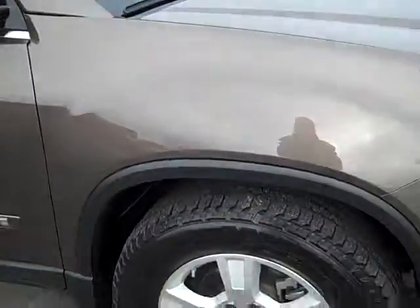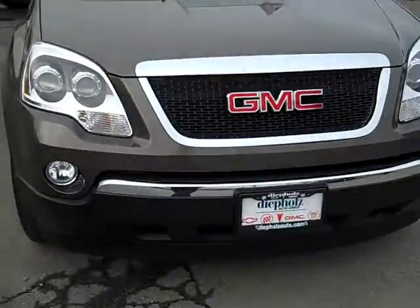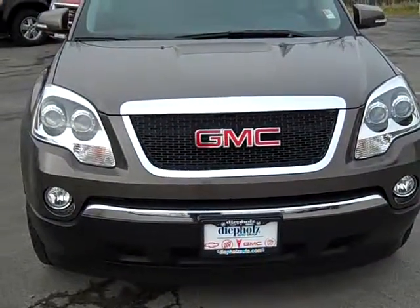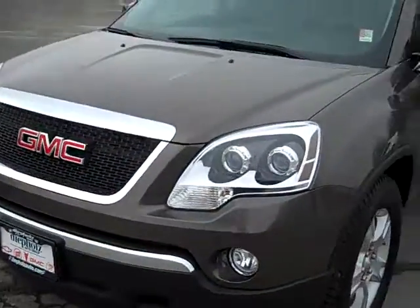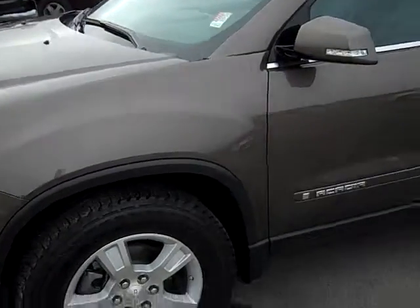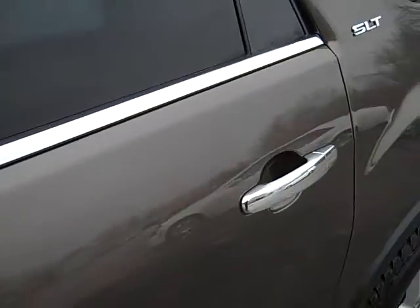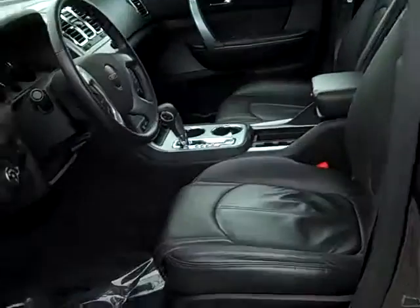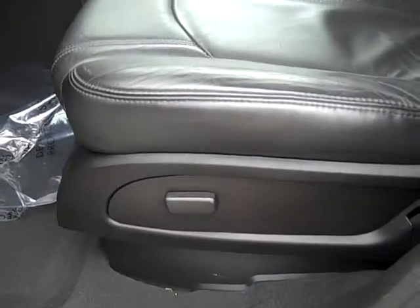The tires are almost new — very, very well taken care of. Chrome grille and front bumper are in fantastic condition. Let me show you around the interior a bit. This one does have leather interior with front bucket seats and a power driver seat.